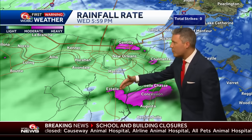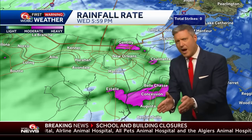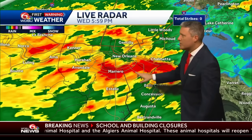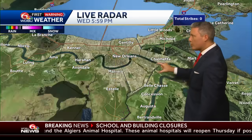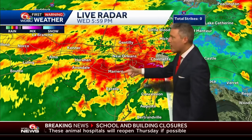The heaviest rain is still over Belle Chasse. Sometimes this data lags a little bit behind when we go back to reflectivity data, but you're going to find those will be the most intense rates. Live time — Algiers, the Point, Tarrytown, Marrero,